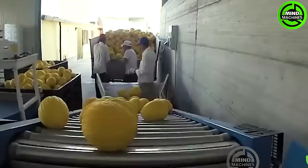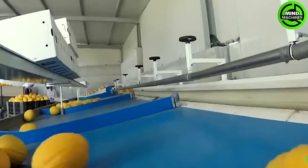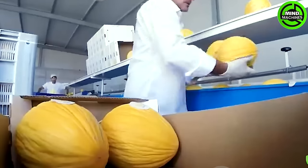The Canary Melon boasts an extended shelf life due to its durable rind, allowing it to be stored for prolonged periods post-harvest. With approximately 90% water content, it serves as an excellent hydrating option for the body.